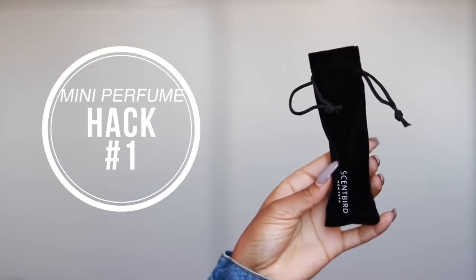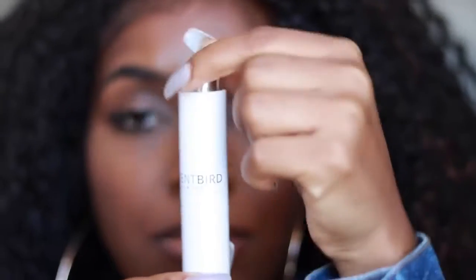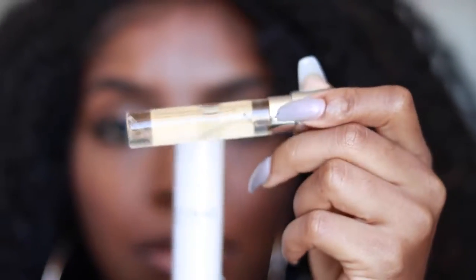So first up is definitely having a travel-size perfume. This one is from Scentbird. They are a monthly subscription service where you can get any perfume for $14.95 a month. You can also cancel at any time, which is pretty cool. What I love about this is the size of it — not too big, not too small, and it's travel-friendly. I'm always on the go, so this can easily fit in my purse or my carry-on. You just twist it up and spray it all over yourself, and taking it out is super easy.